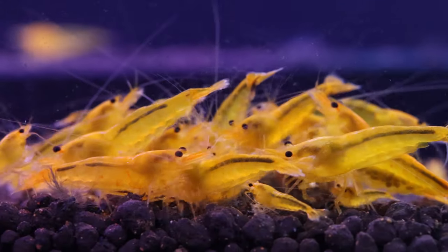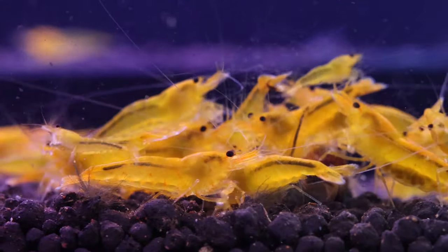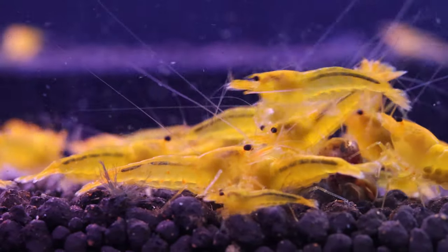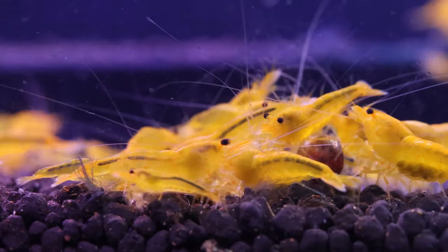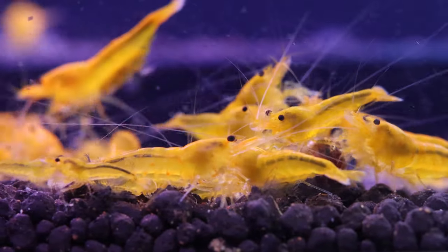Caridina and Neo-Caridina shrimp do have a wide range that they prefer, and it does overlap a little bit. The more picky shrimp with a narrow band of water parameters is the Caridina shrimp. But types like the Tangerine Tiger and Yellow King Kong are highly adaptable and do well in the right range. To start off, I would pick an easy Caridina shrimp — the Tangerine Tiger or the Yellow King Kong.